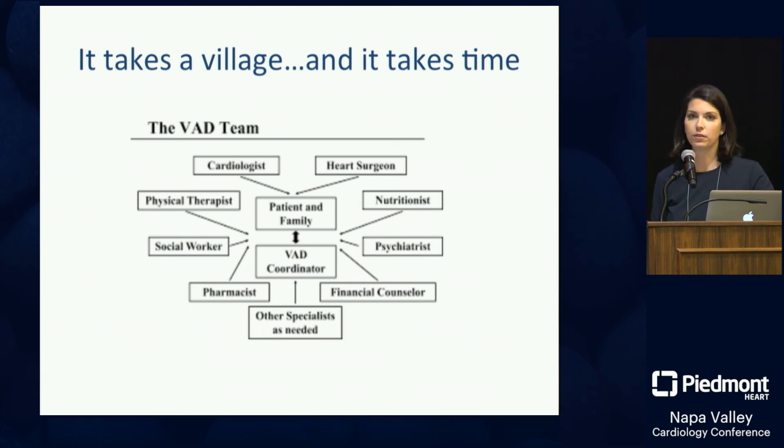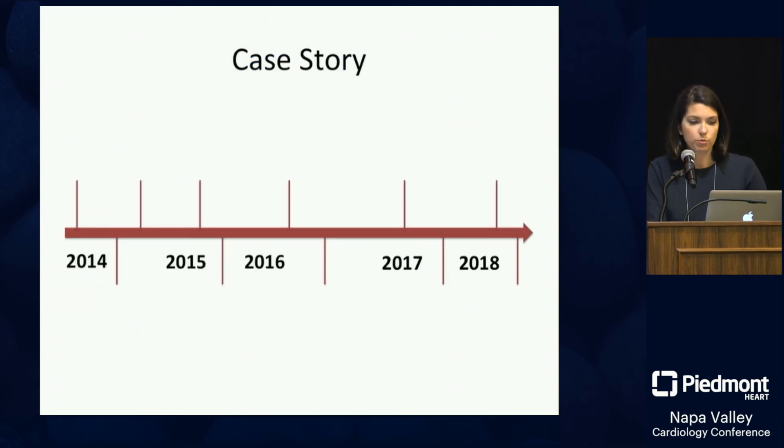Evaluation for transplant listing takes several weeks to months. Patients frequently need colonoscopies, dental visits, investigation of incidental lung findings, workup for low platelets with hematology, possibly bone marrow biopsy. Things come up and take a long time to sort out. When patients are in the ICU incredibly sick, not only do they do worse, they may not even have the opportunity to be fully evaluated.